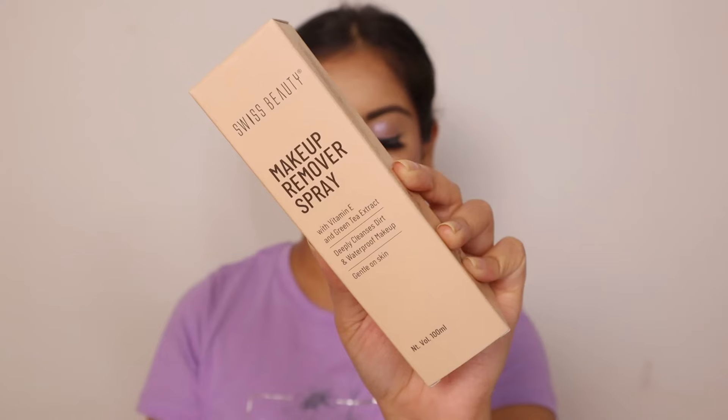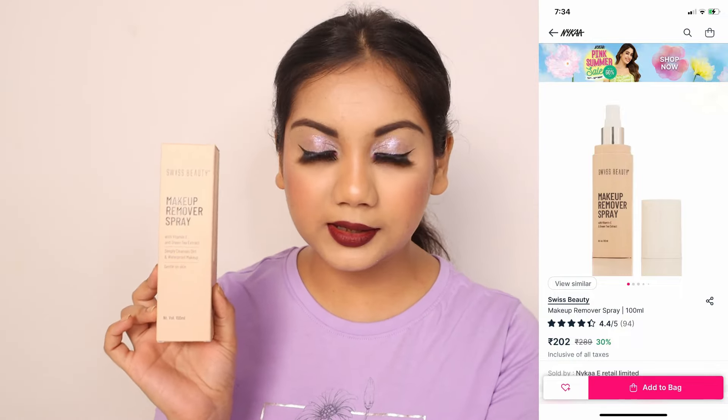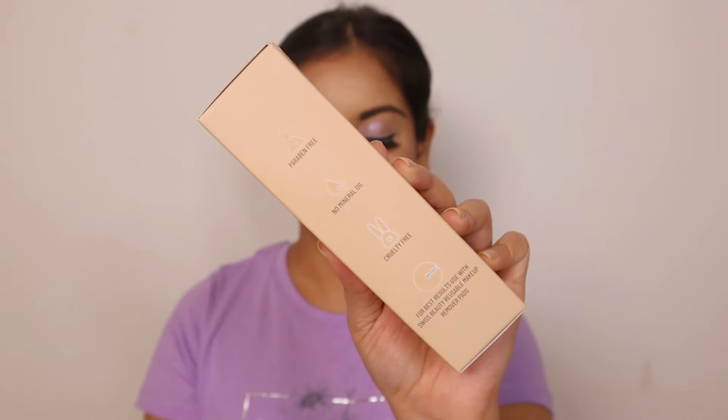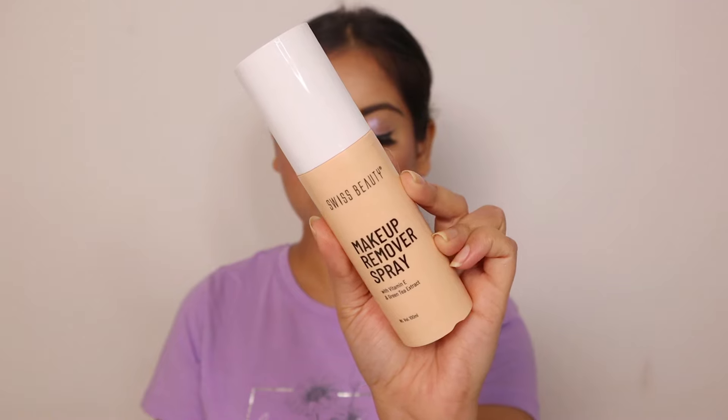Then I have a makeup remover spray from Swiss Beauty — a very new concept. I was used to makeup setting spray, and this was the first time I used a makeup remover spray. I have also reviewed it on my Instagram Reels; I'll leave the link in the description box. It is actually good. The one thing I did not like is that it burns a little when you use it around your eyes, and it works like micellar water. But keeping that apart, it is very good for waterproof makeup, eyeliner, lipstick — everything. I have even used it to remove my eyelash glue.